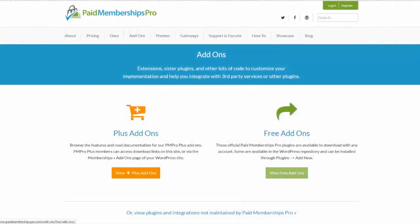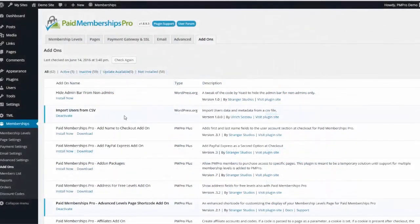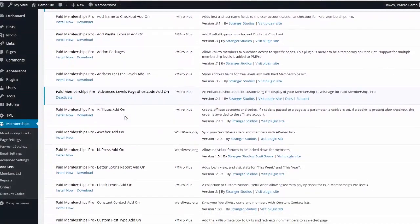In addition, we are constantly producing add-on and sister plug-ins like PMPro Series, PMPro Network, and PMPro BBPress plug-ins that add drip feed content, network site support, and forms integration.